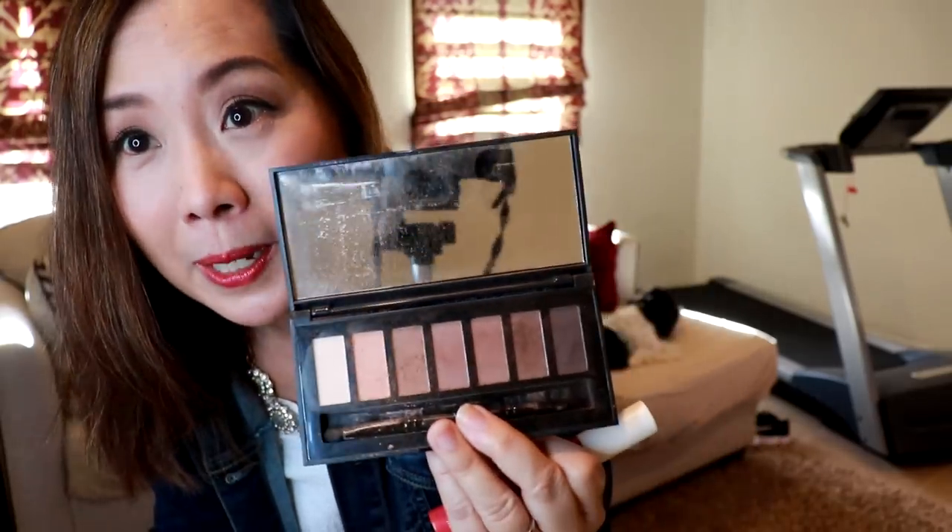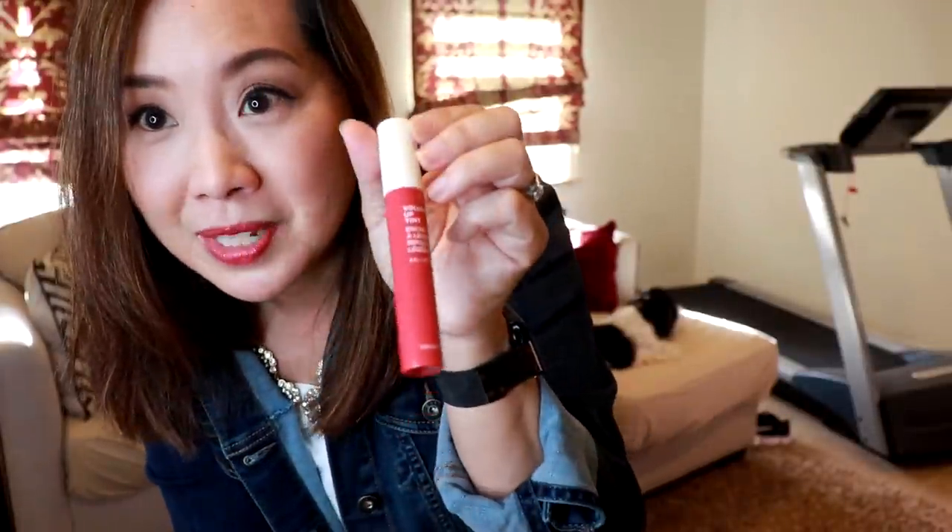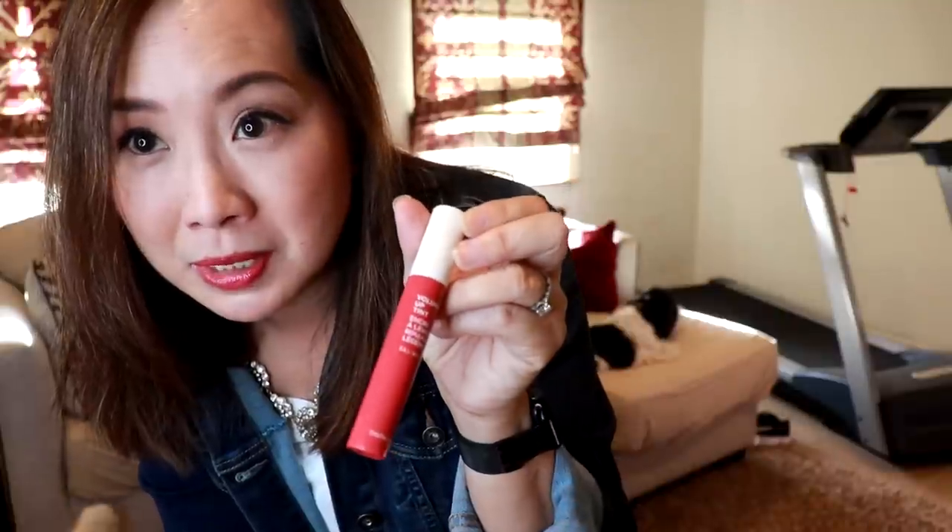I used an NYX pencil for the brows. On the lips today there's this Volume Up Tint by The Face Shop — a Korean makeup brand. It's a lip tint that when you put it on looks kind of like a gloss, very pigmented and bright. But as you wear it during the day it washes off and you're left with a stain on your lips, which I think is actually kind of neat.